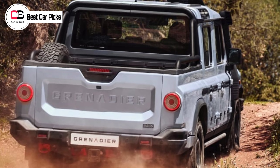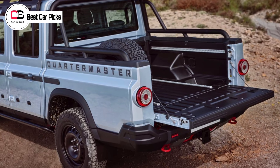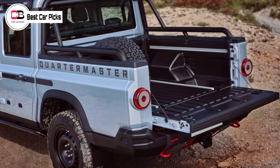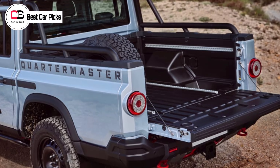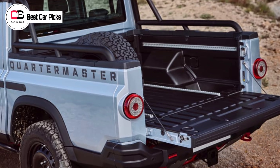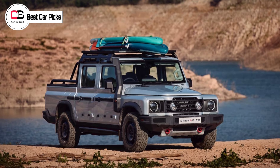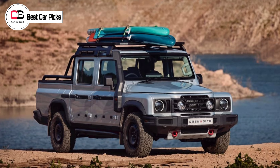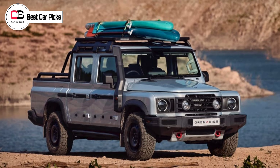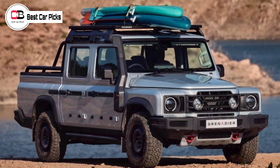The order books for the Grenadier Quartermaster are now open. What you can't get now, though, is the next generation of Grenadier product, with the brand using Goodwood to also flag future hydrogen fuel cell tech for its future products, and calling on the government of the UK and bodies around the world to back the technology and build the corresponding infrastructure.